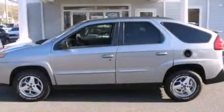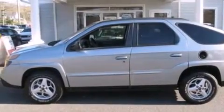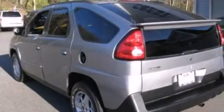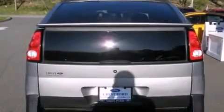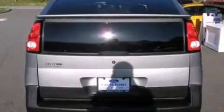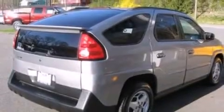Features include air conditioning, full-power accessories, a 6-speaker audio system, a CD player, 12-volt power outlets, a passenger side airbag, a rear spoiler, dusk-sensing headlights, an independent rear suspension, and roof rails.